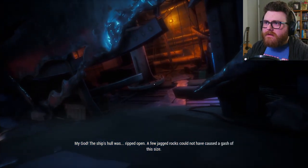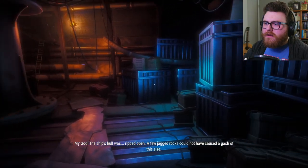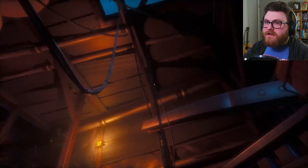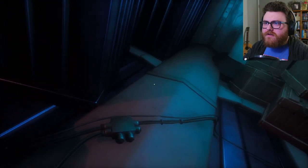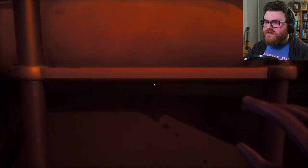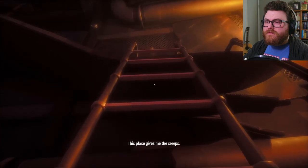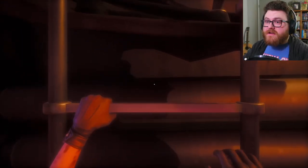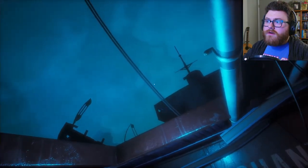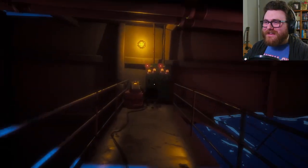The ship's hull was ripped open. A few jagged rocks couldn't have caused a gash of this size. I'm on the ship now. Hello, Lady Shannon, don't mind me. There is power on the ship because that emergency light is on — so this might be where the power is coming from. I don't blame you, Nora. I can't see any trace of the ship's crew, nor their remains. I love the atmosphere in this game — it's so perfect.